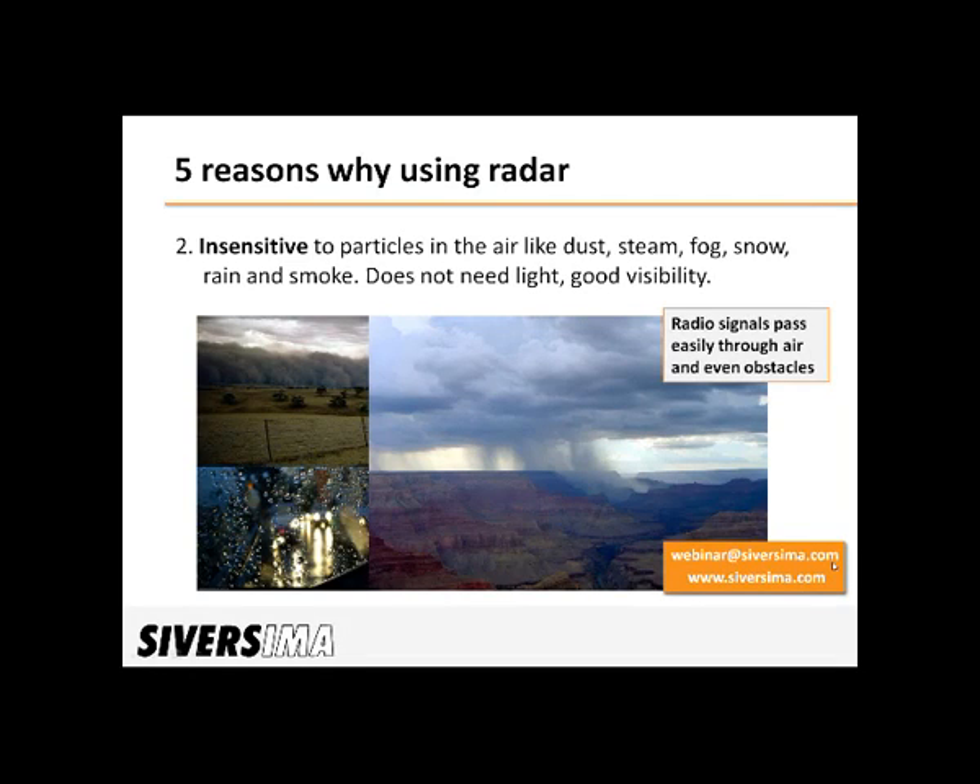The second reason: another good thing with radio signals is that they pass easily through air with particles, like fog. This is very useful in situations where visibility is low. In fact, the signal can even penetrate some obstacles, which means that the radar basically always has good visibility and can even see through some walls.